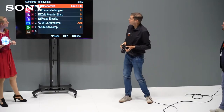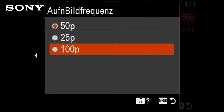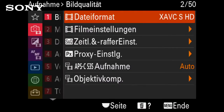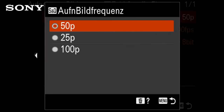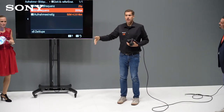Ich zeige nochmal kurz die Einstellung. Unsere Kamera steht auf 4K-Video – hier kann ich wählen, ob ich mit 25, 50 oder 100 Bildern pro Sekunde filmen möchte. Wenn ich aber auf HD gehe, habe ich in der Zeitlupe-Funktion die Möglichkeit, mit 200 Bildern pro Sekunde aufzunehmen. Die obere Zahl sagt mir, wie viele Bilder pro Sekunde gespeichert werden – in dem Fall 25 – und wie viele aufgenommen werden, in dem Fall 200. Wir starten jetzt mit dem Spinning.